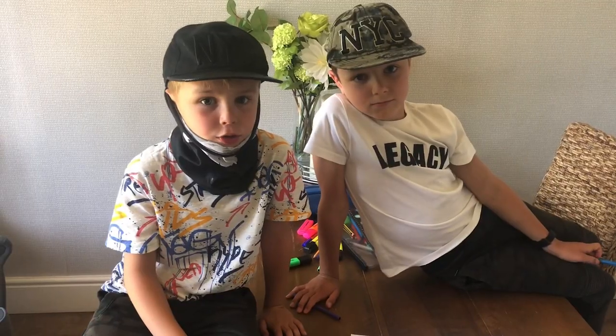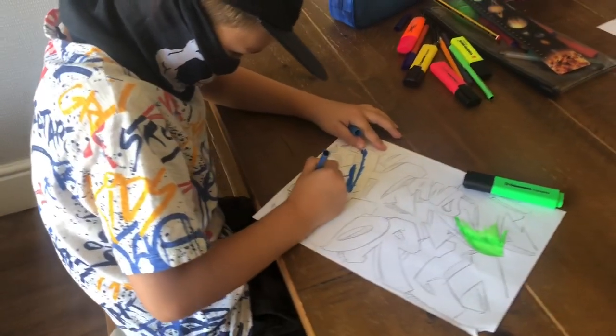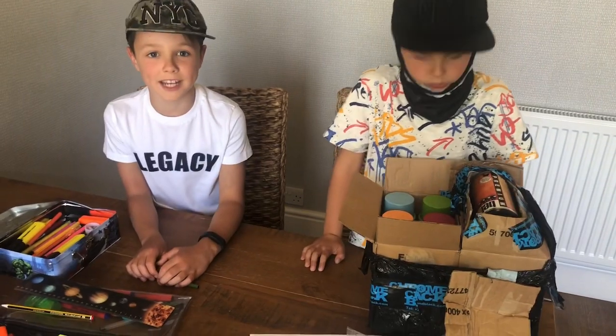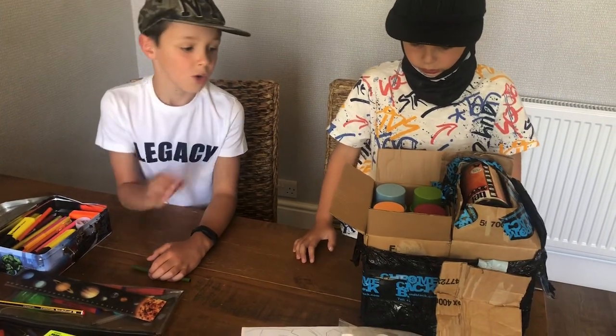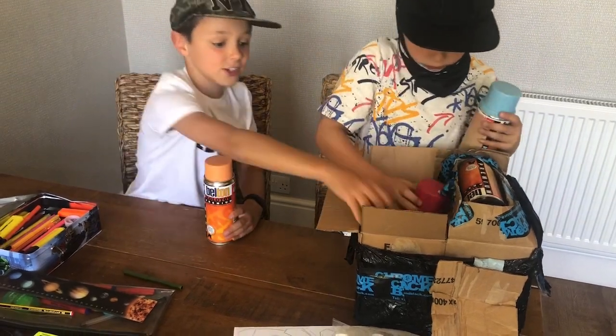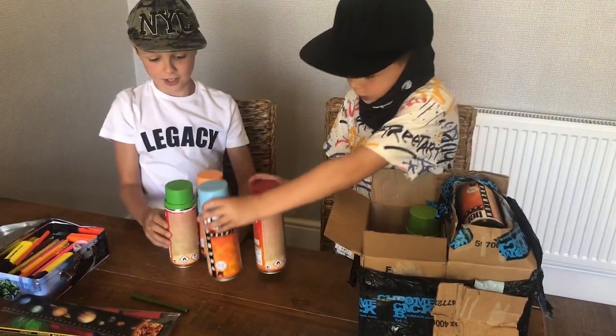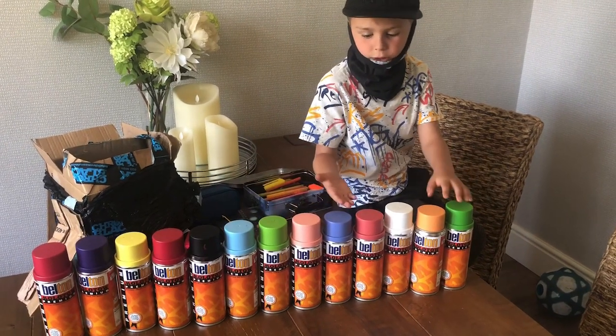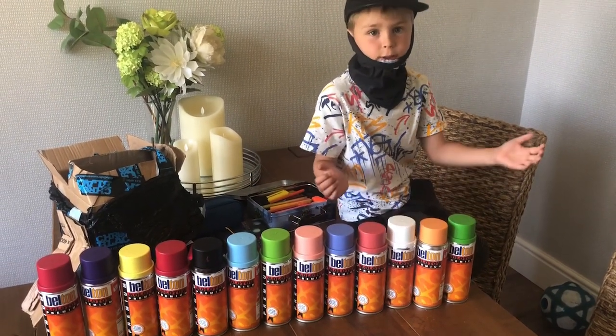Guys, we're going to draw out what we're going to do. These are some of the spray cans we'll be using. We'll show you some of the colours. We've got orange, we've got some red, we've got some yellow, green. Ok guys, these are all the spray cans.